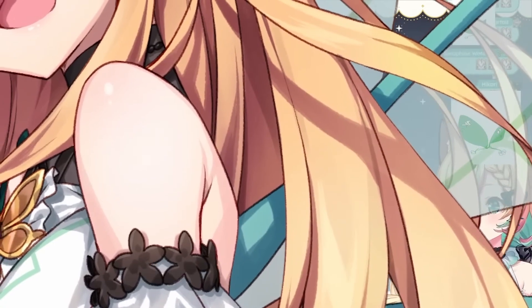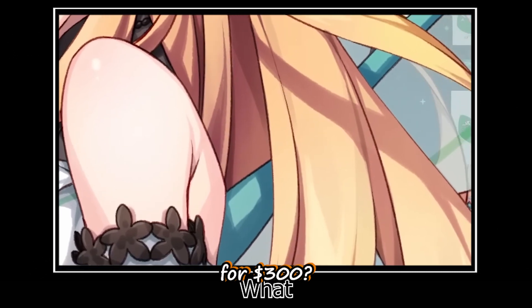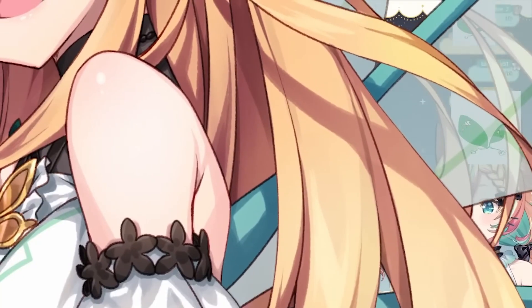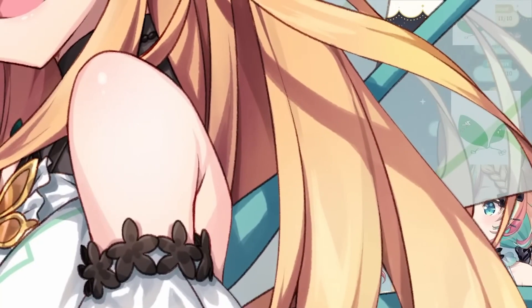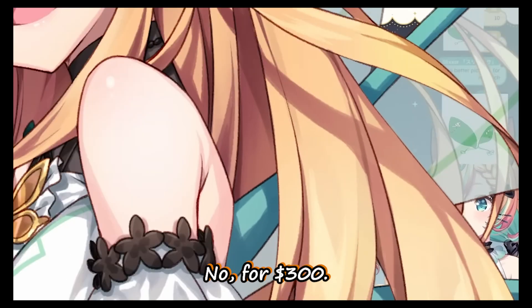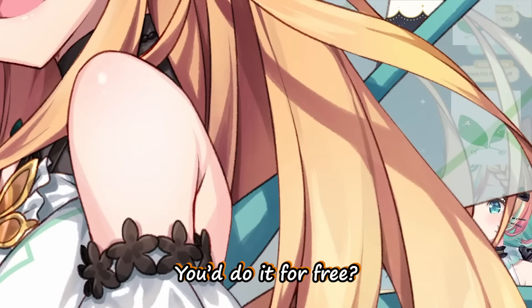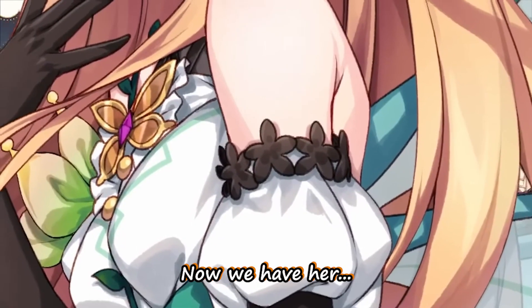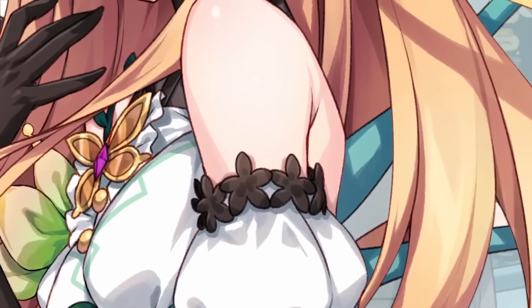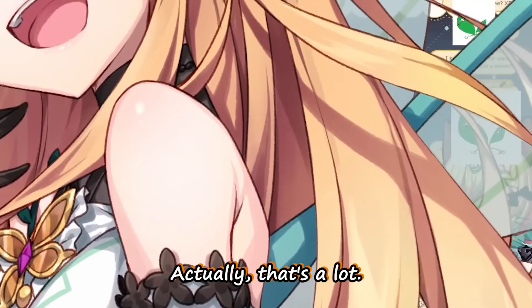Now the next question is: would you lick it for three hundred dollars? I want to know — not for free, for three hundred dollars. Some of you would do it for free.